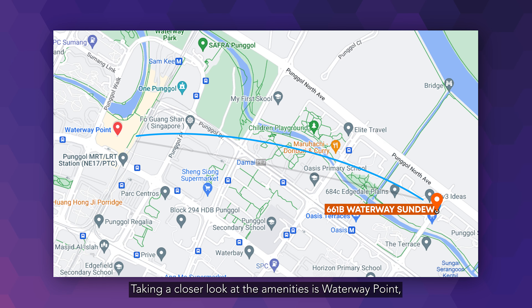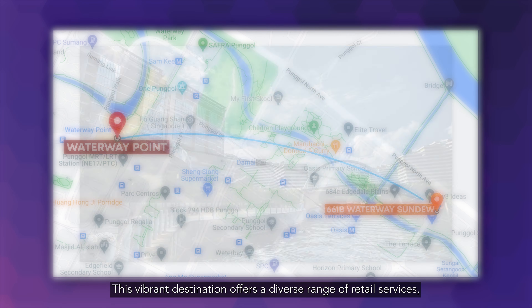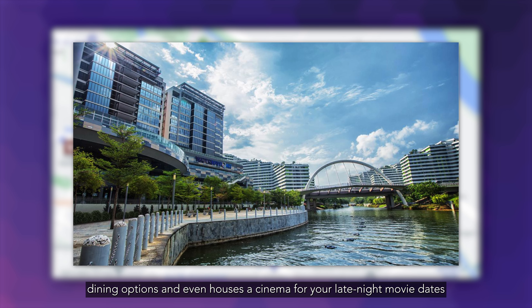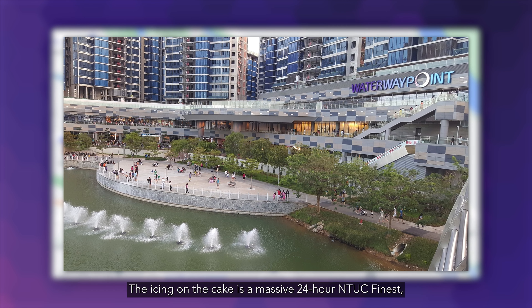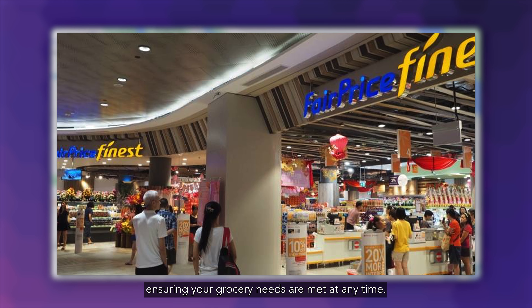Taking a closer look at the amenities is Waterway Point, located two LRT stops away at Punggol MRT Station. This vibrant destination offers a diverse range of retail services, dining options, and even houses a cinema for your late-night movie dates, with the convenience of not having to worry about transportation home. The icing on the cake is the massive 24-hour NTUC FairPrice, ensuring your grocery needs are met at any time.